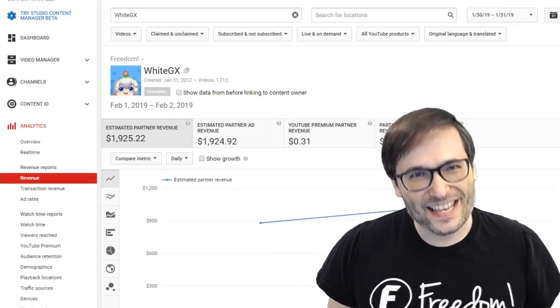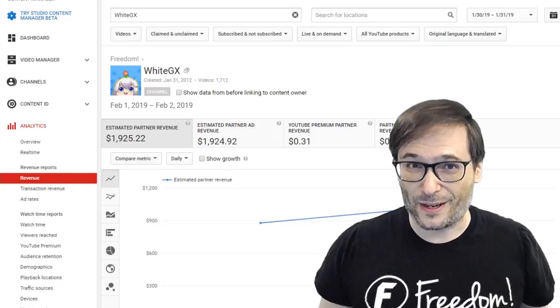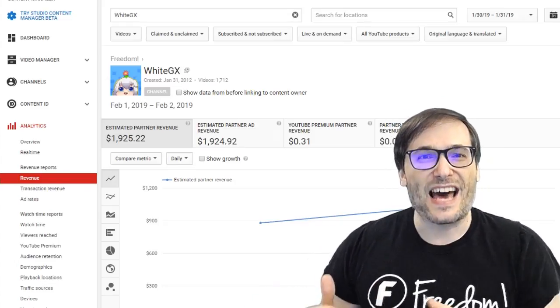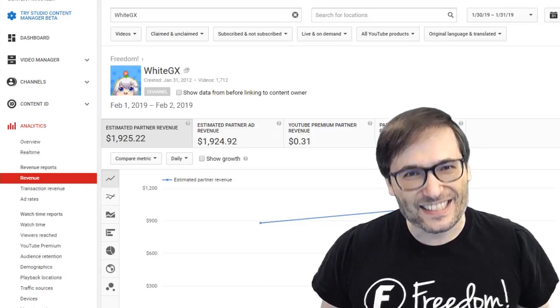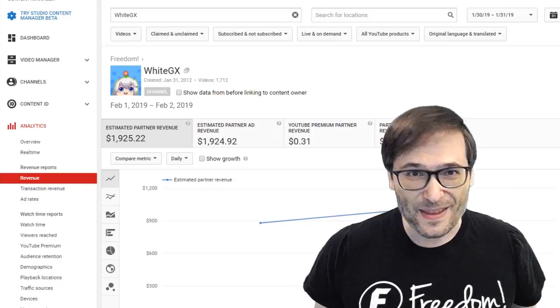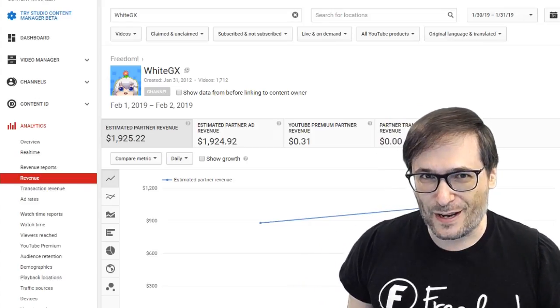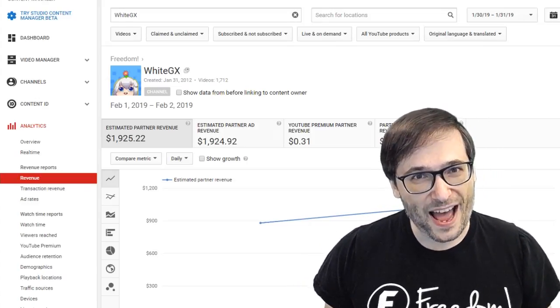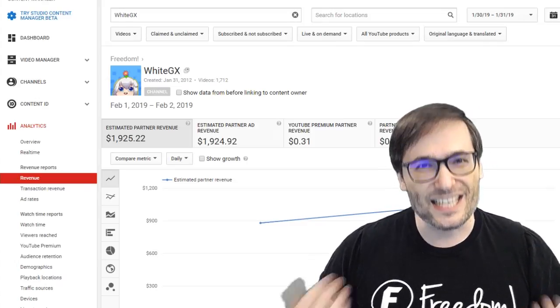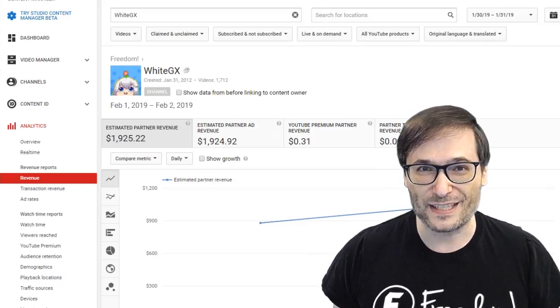The benefit is you can get paid instantly — that's why we call it instant payments — based on your YouTube analytics revenues, up to 60 days earlier than YouTube would pay for those same earnings. To apply, email support at freedom.tm with your interest to be enabled for instant payments.